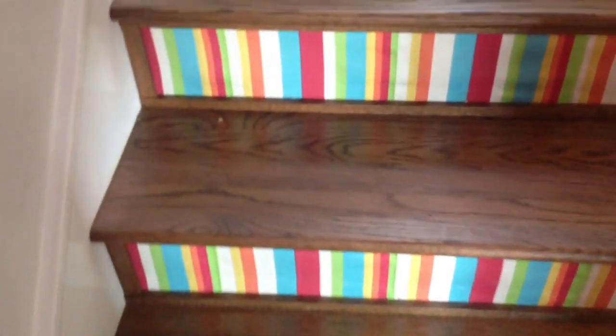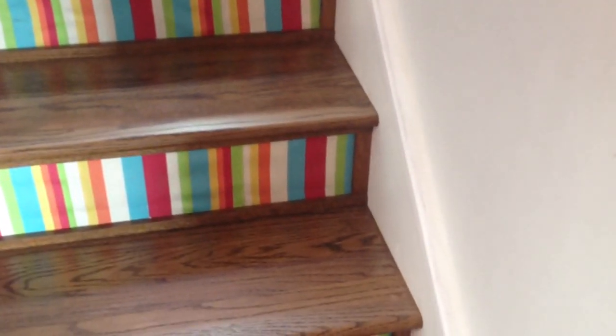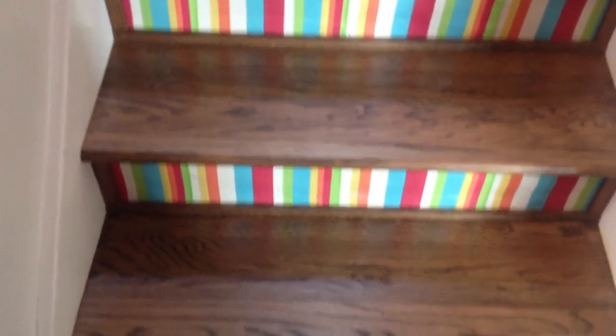One of the things that's very attractive is that each step, each tread has been custom cut to fit perfectly along with the skirting, so there's no gaps or squeaks.